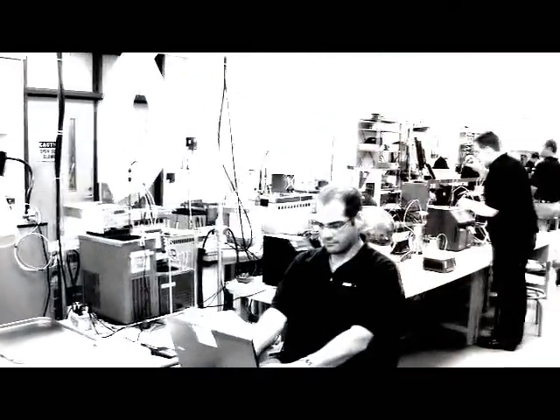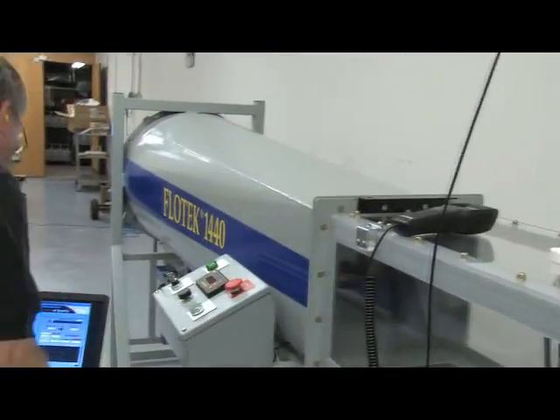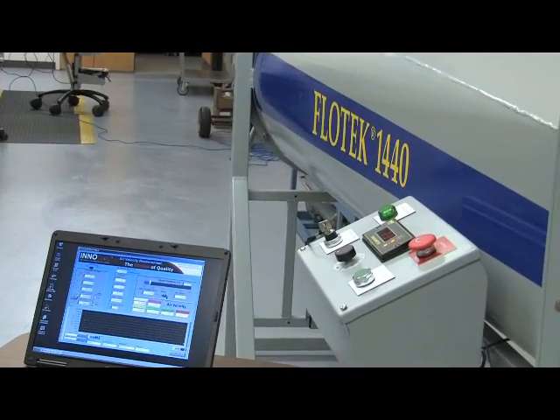ENICAL calibrates and repairs almost any meter, controller, calibrator, recorder, or generator. ENICAL provides NIST traceable calibration service for air velocity, calibrating hot wire and vane anemometers in our state-of-the-art wind tunnel.